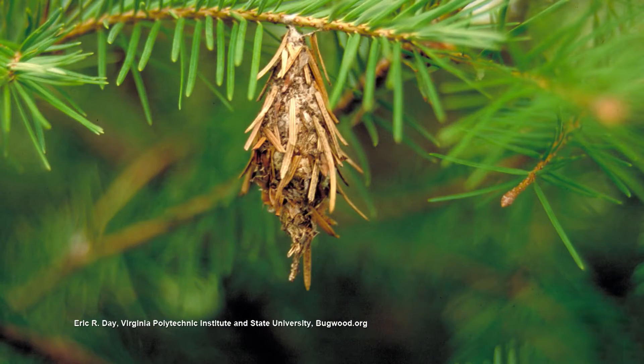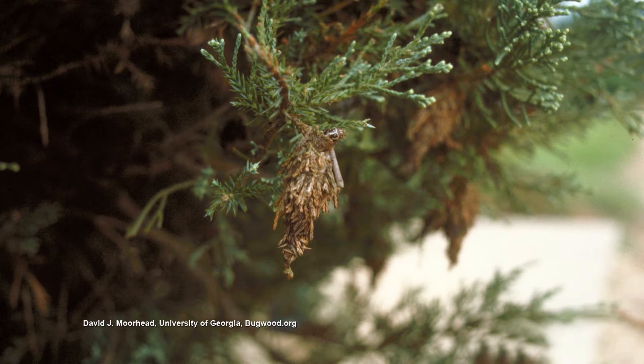May and June is the ideal time to treat for bagworms. If you're already seeing the bags on there, I would spray with Dipel, or Bt — Bacillus thuringiensis — Dipel, Thuricide, one of those products. They can be killed by eating the Bacillus thuringiensis, which gives them a stomach ache.